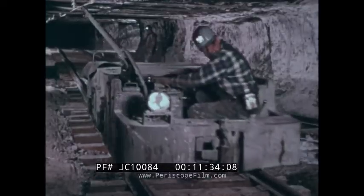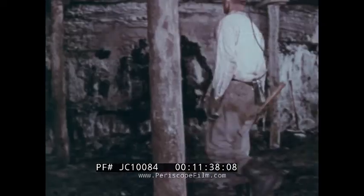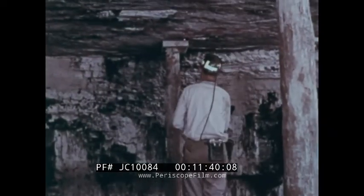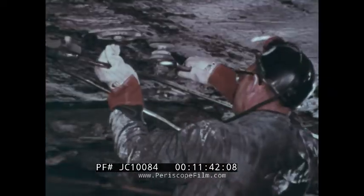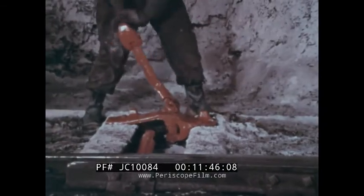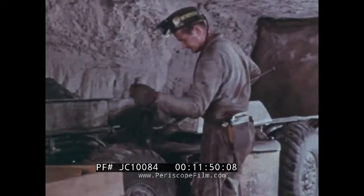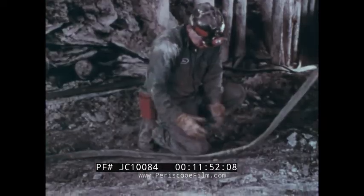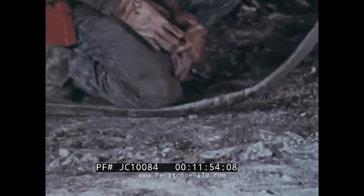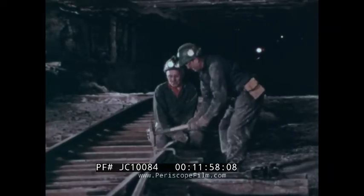We have shown you some of the tasks involved in various occupations of the underground coal mining industry. They are all important: the work of timber men, electricians, track men, maintenance men, car men, and the general laborer, or mine workman.